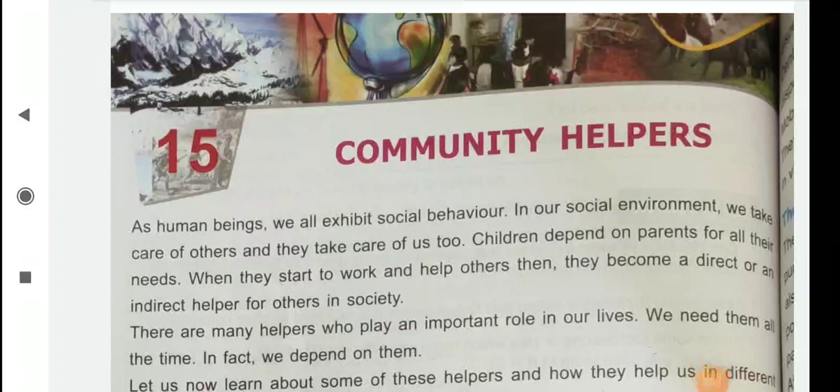Hello children, welcome to SST class. Today we will start our SST class. Open your book, page number 86 and see chapter 15, that is Community Helpers. In this chapter, children, we will discuss some helpers' names and who are the helpers. Let's see.